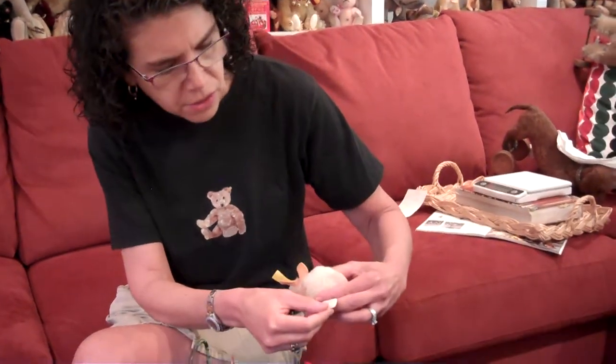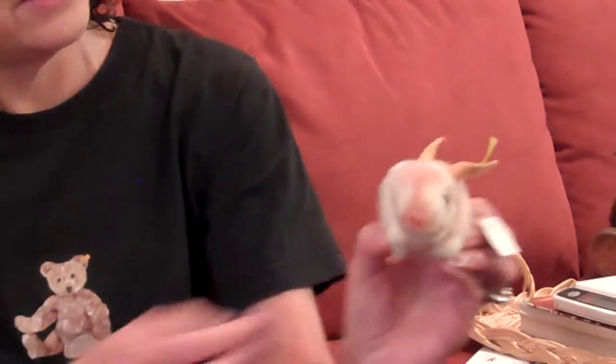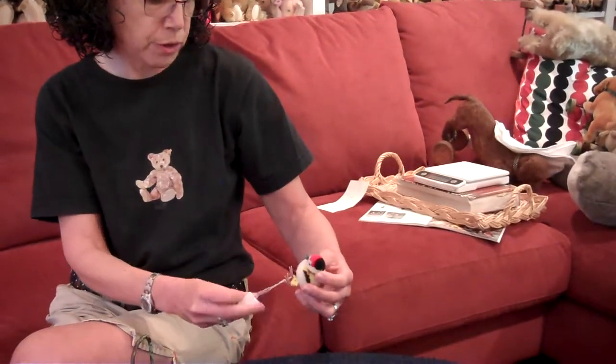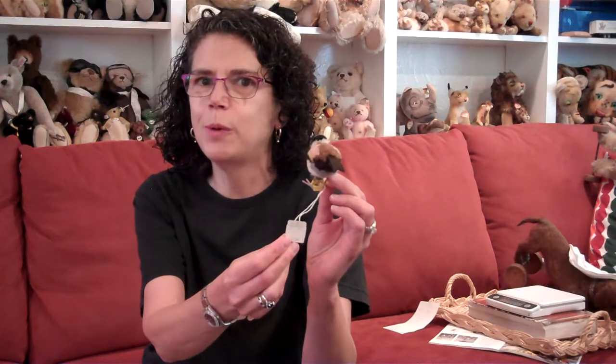One of the fun things about woolen miniatures, if you're lucky, is finding them still with their price tags. There's something about the woolen miniatures where you can see how much they cost. This lovely guy from the 60s has a tag that says trademark Bloomingdales, $2. Here we have a finch, also from Bloomingdales — $1.30. He's got plastic legs, probably from the 60s or 70s, and he's in great shape. There's just something about the original price tag that really grounds it in a point in time.